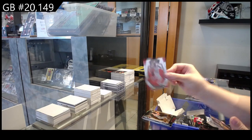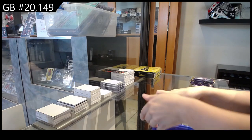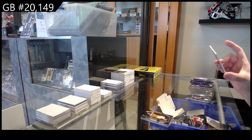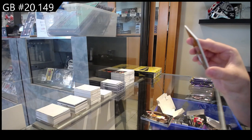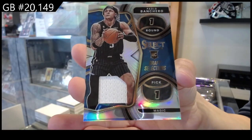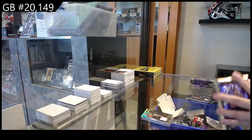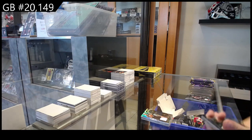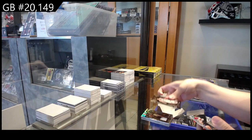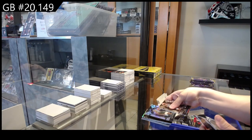Prism of Damian Lillard for the Trailblazers, and a Rookie of Andrew Nembard for the Pacers. We have a Select Rookie jersey for the Orlando Magic — Paolo Banchero. Rookie of Jake LaRavia for Memphis.